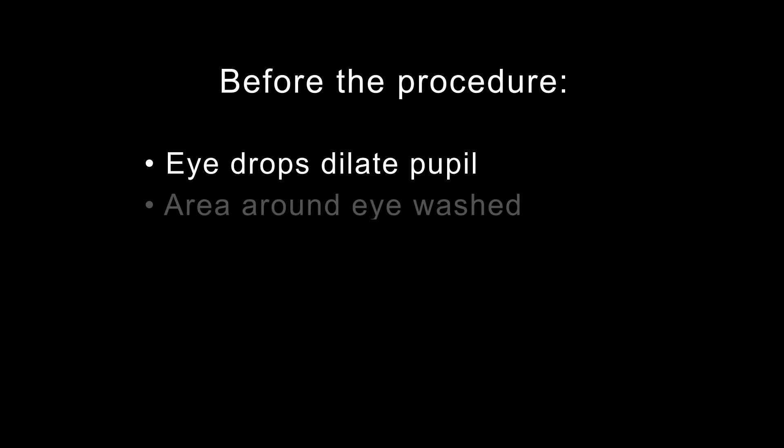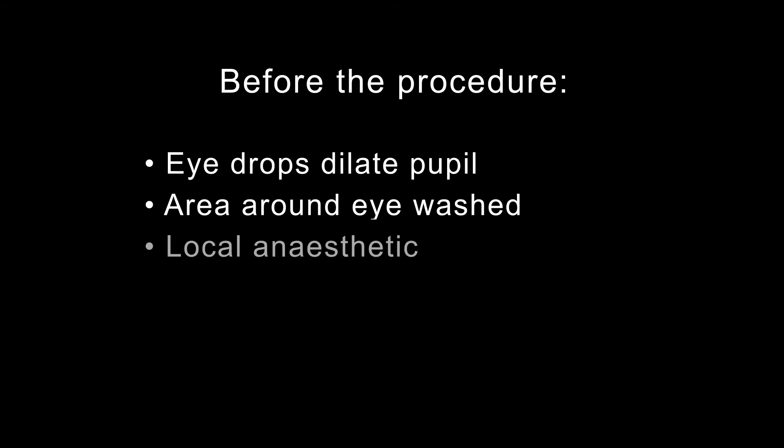Before your procedure, you will be given eye drops to dilate your pupil and the area around your eye will be washed. In most cases, you will be given an injection of local anaesthetic around or behind your eye. You may also be offered a sedative to help you relax. Most cataract surgeries last less than an hour.